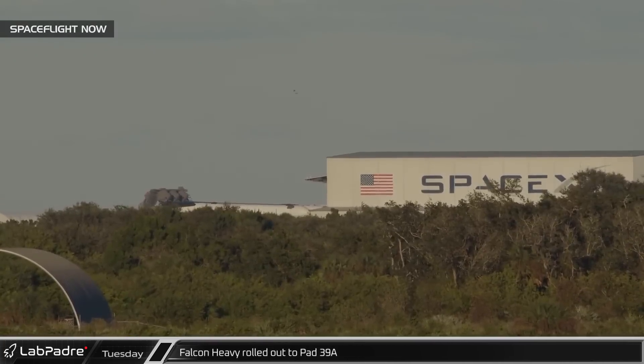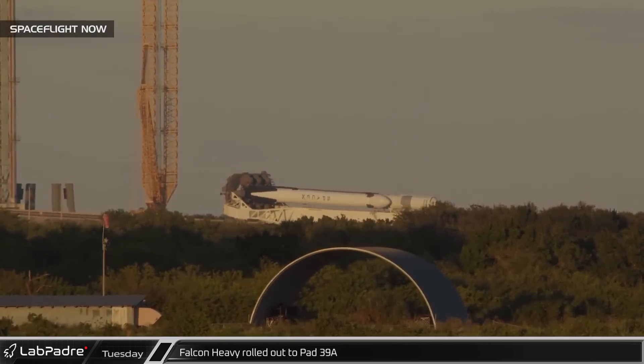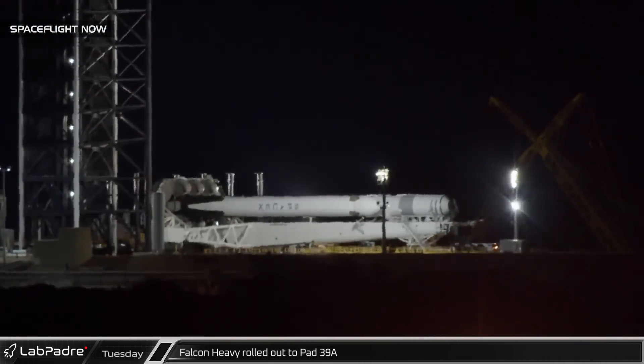Tuesday evening, our friends at SpaceflightNow caught SpaceX rolling the USSF-44 Falcon Heavy rocket out to the pad. The payload section was noticeably missing as SpaceX will roll back after the static fire for payload integration.